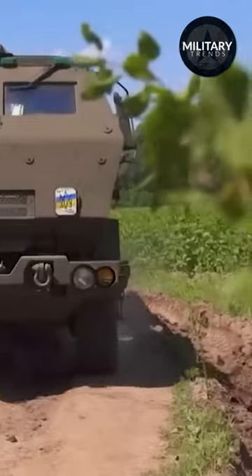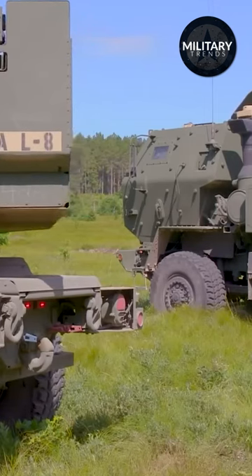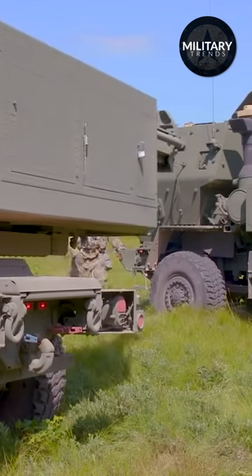The HIMARS missile system is a missile launcher mounted on a 5-ton truck, which can fire six guided missiles in quick succession. In high-threat circumstances, HIMARS uses a shoot-and-scoot capability to increase crew and platform survivability.